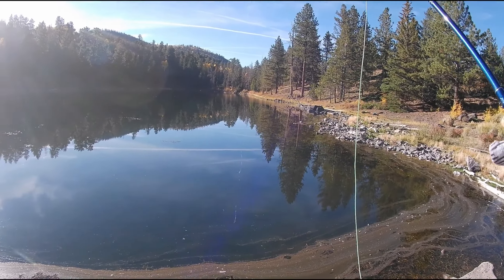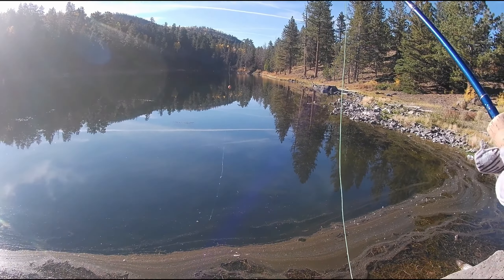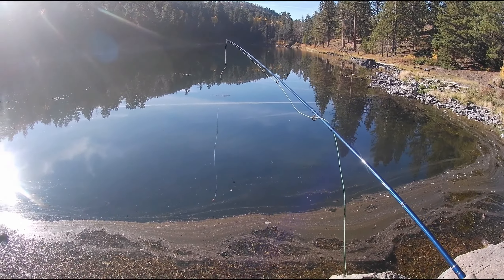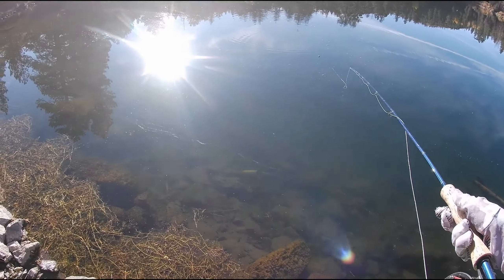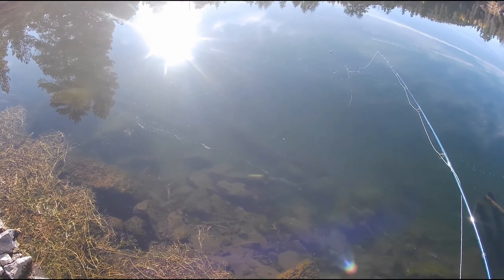I just scared a massive tiger. I'm going to briefly try right here before I inflate my tube. Gosh dang it, I just spooked a really big tiger. I don't know if I've ever seen a fish with a bigger hump than that tiger — holy crap.